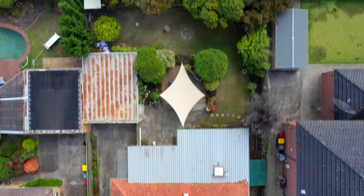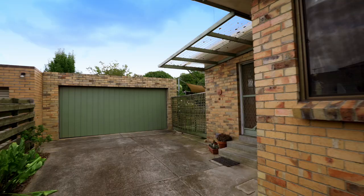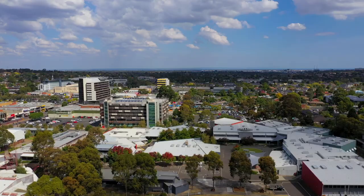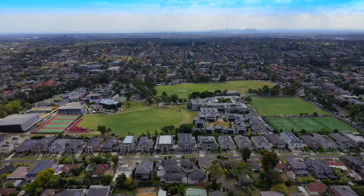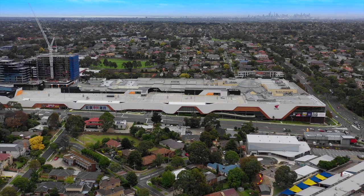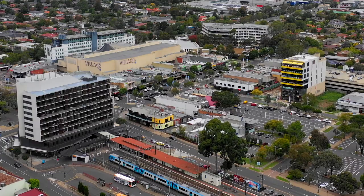Furthermore, this brick veneer single-level home provides gas heating, split system air conditioning, high ceilings, plus a double garage preceded by a long driveway. Situated in the heart of the Glen Waverley Secondary College School Zone and only a short walk from Wesley College, Glen Waverley Primary School, the Glen Shopping Centre, Glen Waverley train station, and the culinary delights of Kingsway.